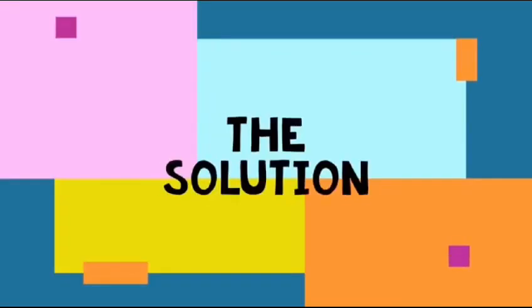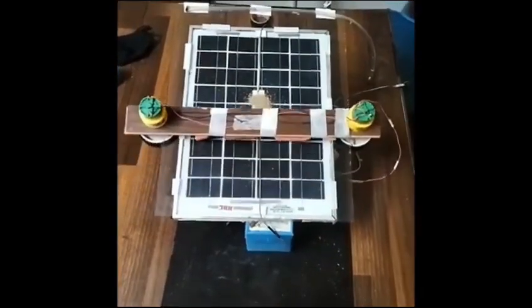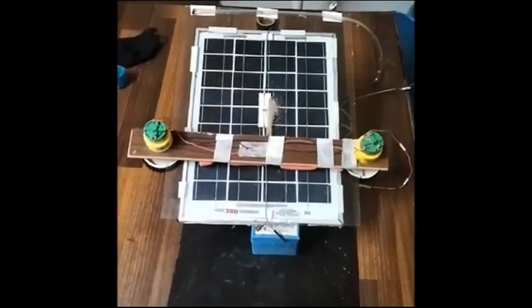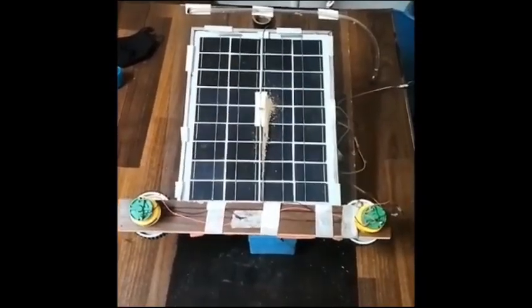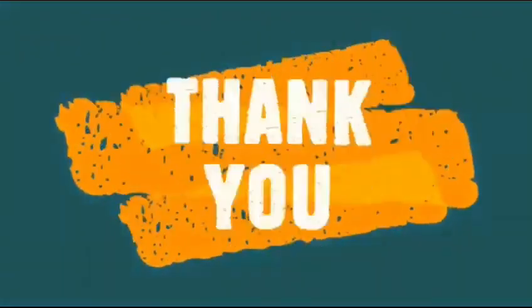Considering this a major problem, we invented a project called the automatic solar panel dust cleaning system. In this project we have built a linear mechanism — whenever the solar panel gets dust, the mechanism starts moving forward and backward to remove the dust from the solar panel.